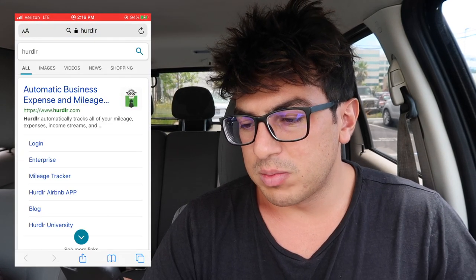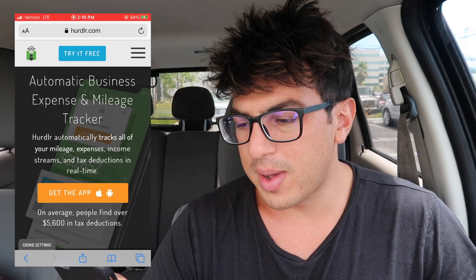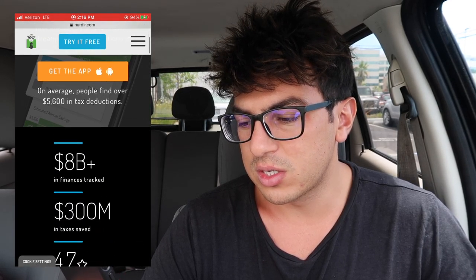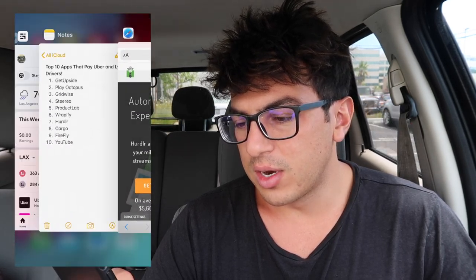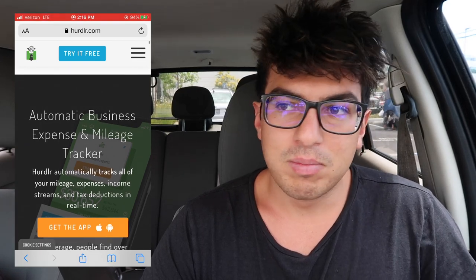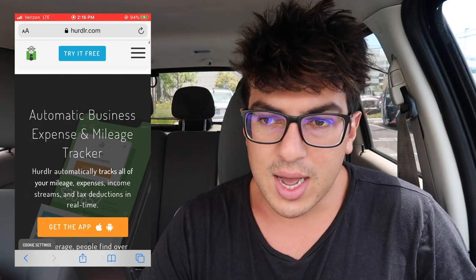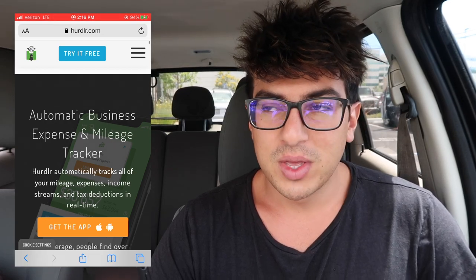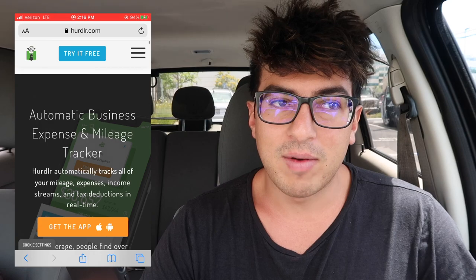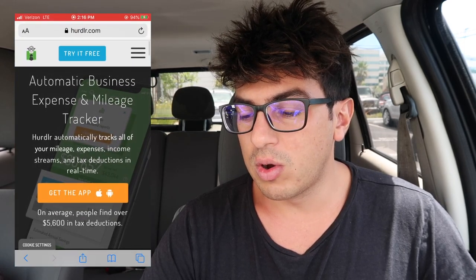The next one is Hurdlr. It's more of a business and mileage tracking app, similar to Gridwise, mostly useful for taxes. Hurdlr automatically tracks all your mileage, expenses, income streams, and tax deductions. On average, people find over $5,600 in tax deductions. You don't want to wing your taxes — when you fill out your taxes you want to know how many miles you can write off, because that's where people lose out on thousands of dollars.